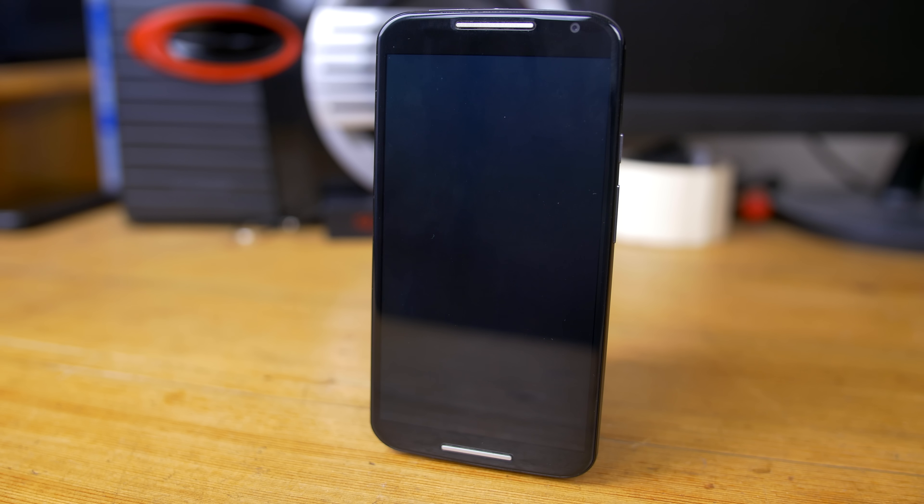Now whilst both of these phones are great, they don't come with fingerprint scanners. This is where the third option comes in — it's the iPhone 5S. These are much harder to find at this price in good condition, but it's still very possible and has been done. These phones offer a much smaller footprint and of course the iOS experience. You're getting a solid build quality, a good camera, and more importantly that fingerprint scanner.